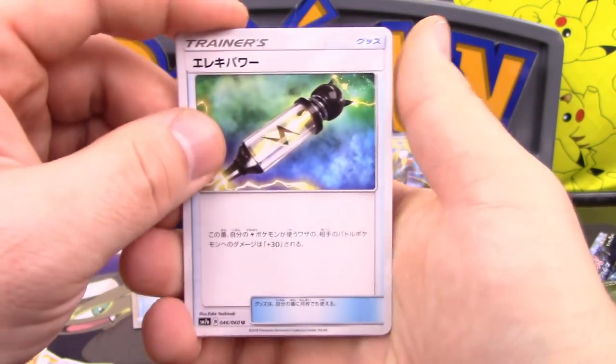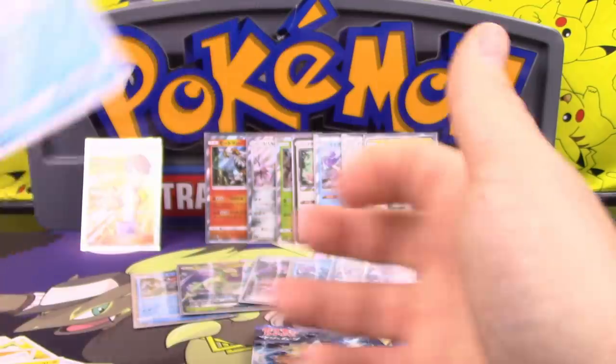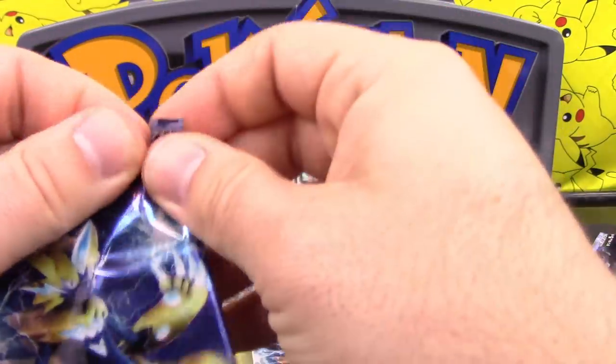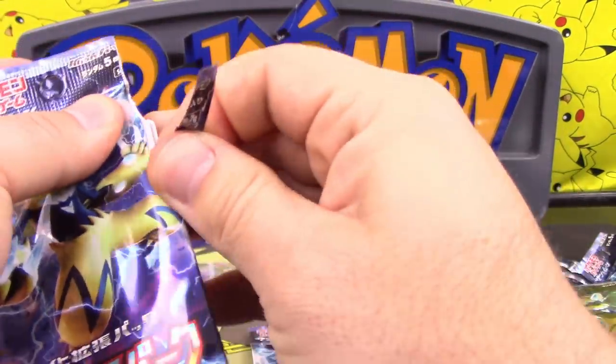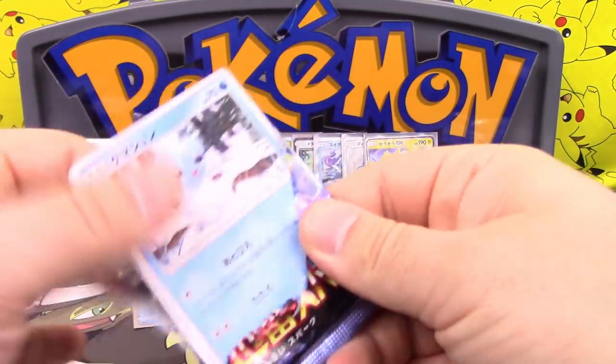Going through the pile: Electric Power, Mixerb, Litleo, Pachirisu, and Zebstrika. Zebstrika's ability is pitch your hand, draw four. We got Double Colorless Energy, Cubchoo, Kahili, Durant, and another Heatran holo. This box is loaded with holos.